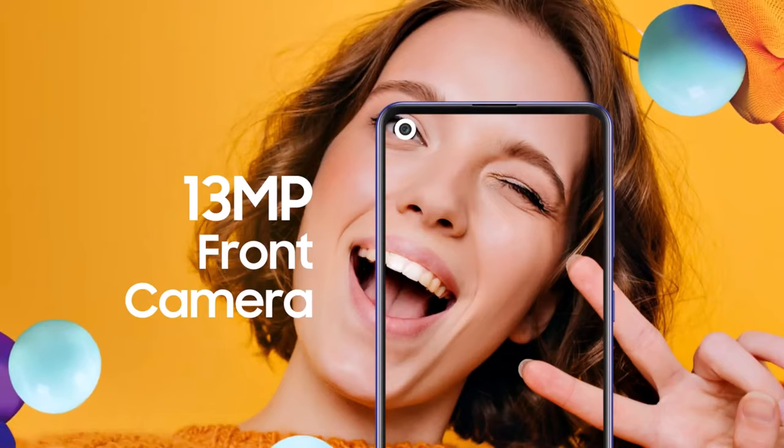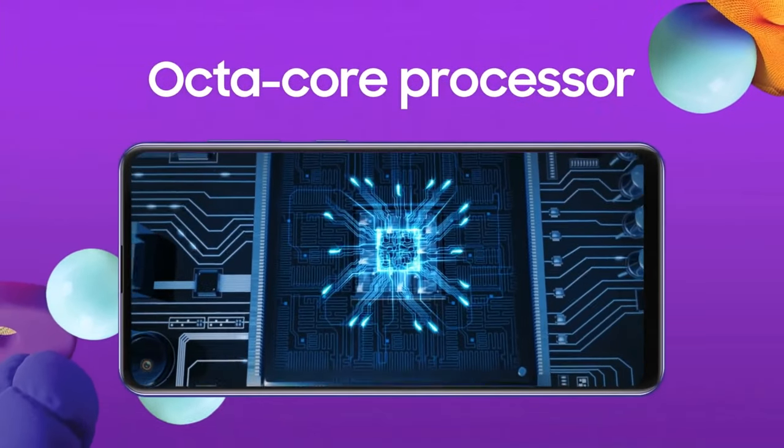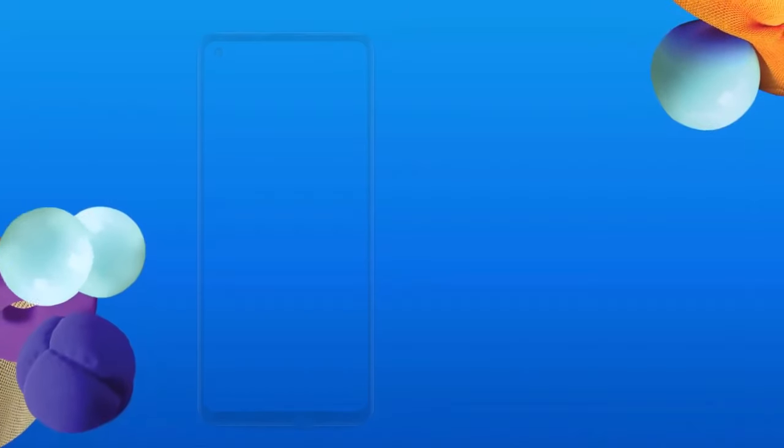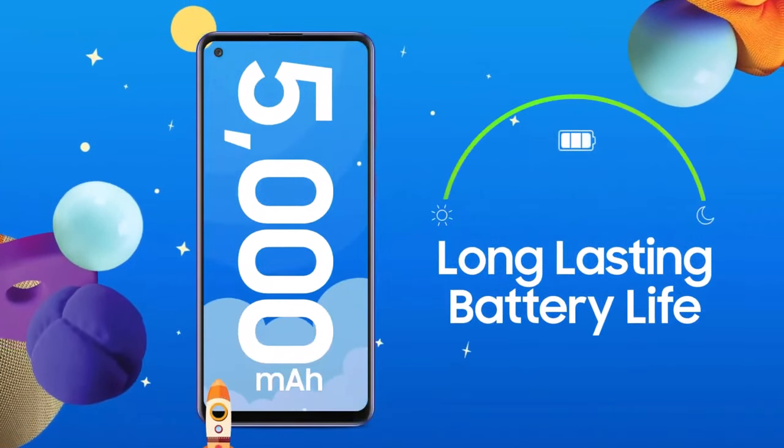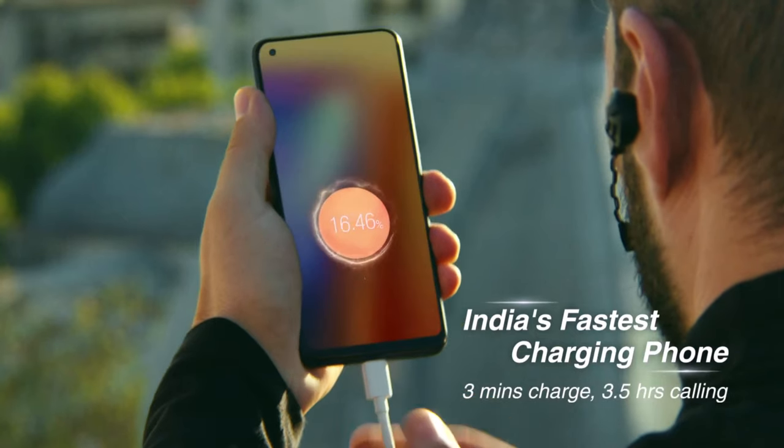At number nine we have the Samsung Galaxy A21s. Picture yourself holding a sleek, stylish device that turns heads with its quad camera setup. Capturing stunning photos and videos becomes second nature — this phone proves that affordability doesn't mean compromising on quality.